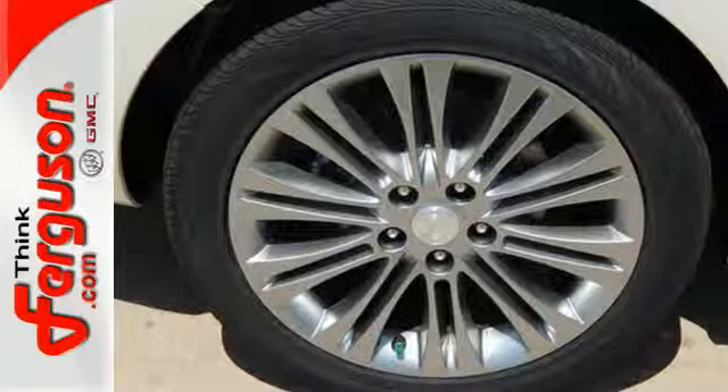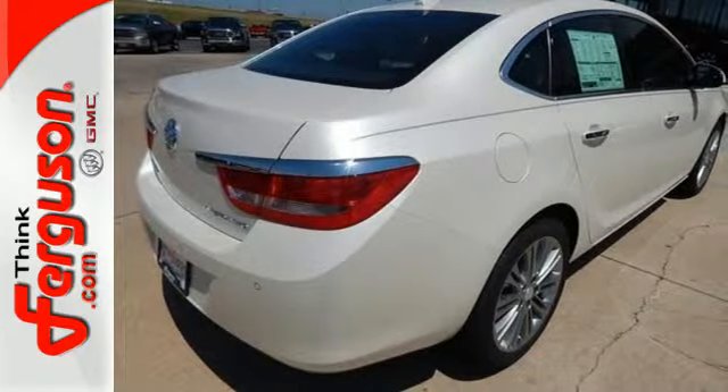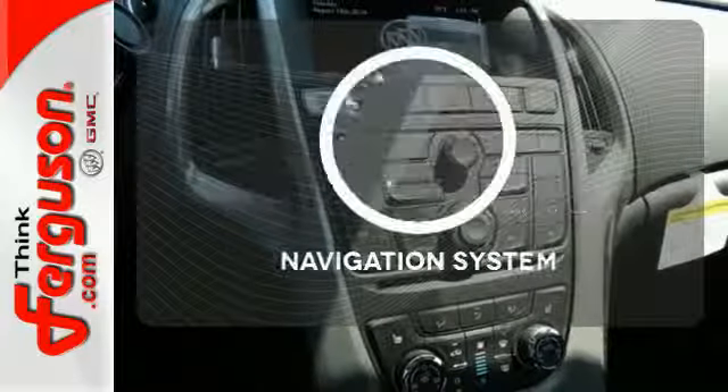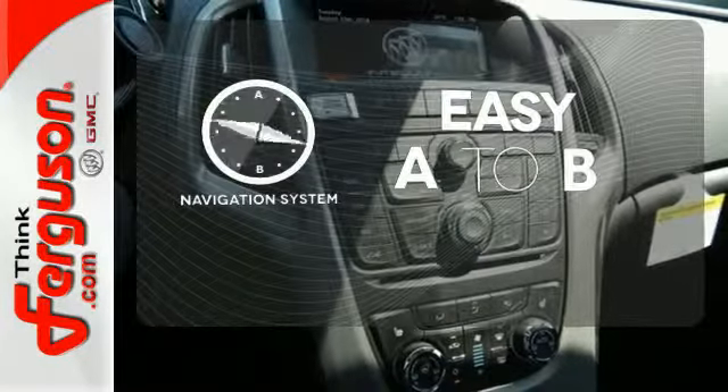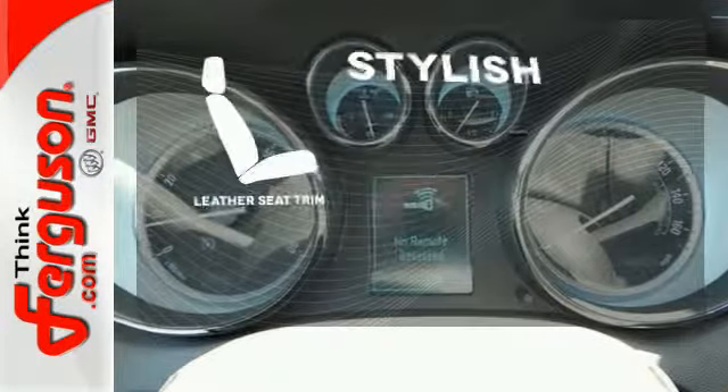The interior is laid out thoughtfully, with climate control, a multi-function steering wheel, and multiple airbags. The heated seats keep you comfortable no matter how cold it is. Feel confident getting from point A to point B with a navigation system. The leather seat trim offers style and durability.